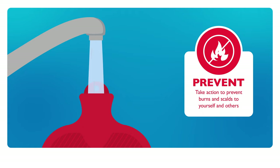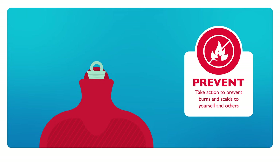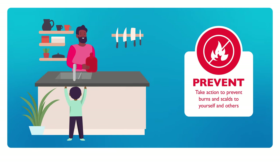Pour into the bottle slowly and do not overfill. Make sure the plug is properly sealed and not leaking. Choose a hot water bottle with a large opening to make filling safer. And fill hot water bottles away from children.